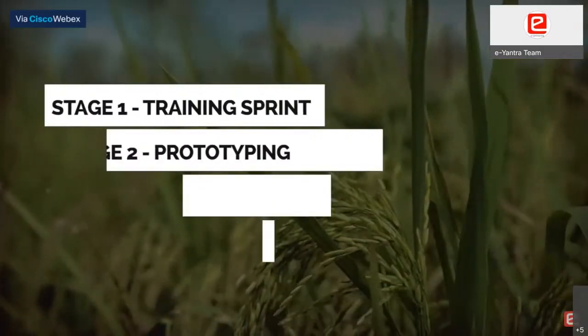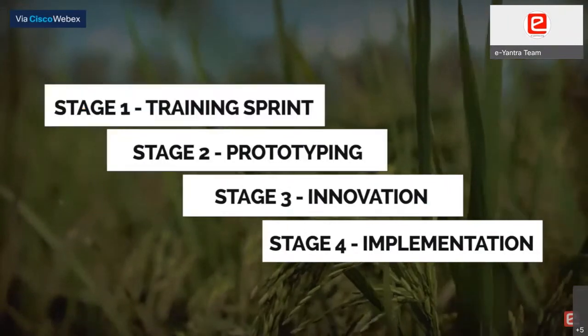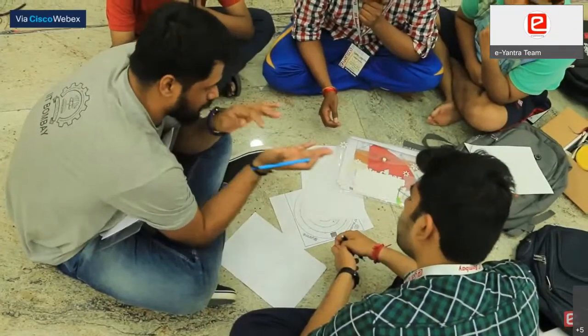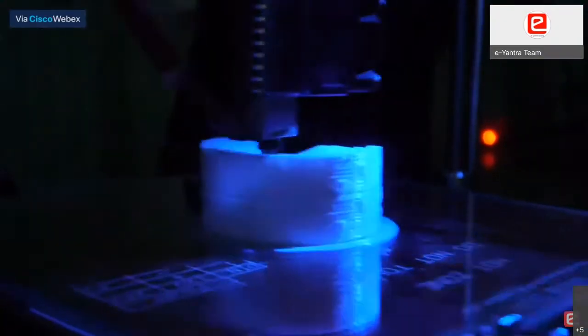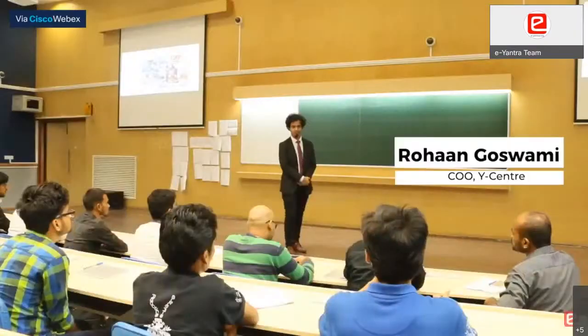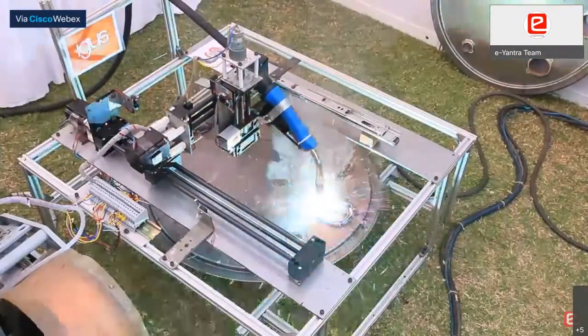The competition has four stages. Stage one is a training sprint which provides training in technologies and helps articulate problems in the agriculture domain. Stage two is a prototyping sprint where we build a prototype of a solution with guidance from e-Yantra mentors. Stage three is an innovation sprint that trains you to pitch to an incubator, and the last stage is an implementation sprint where we refine our proof of concept with the help of e-Yantra mentors.